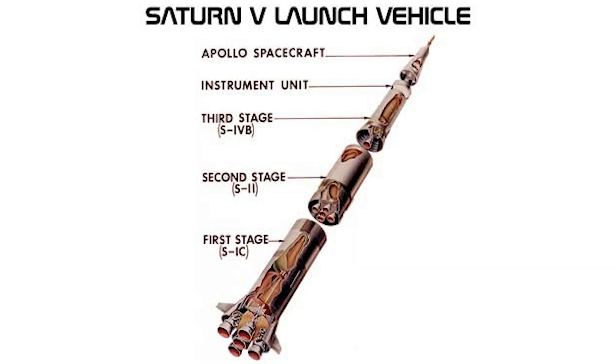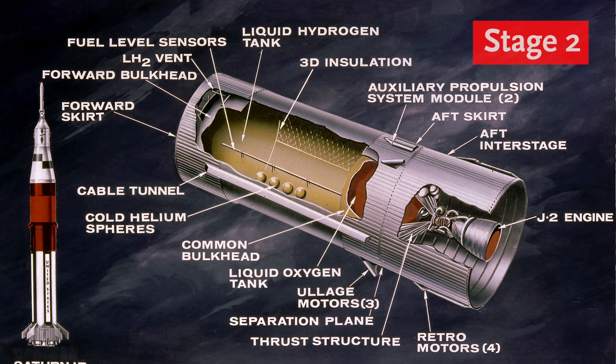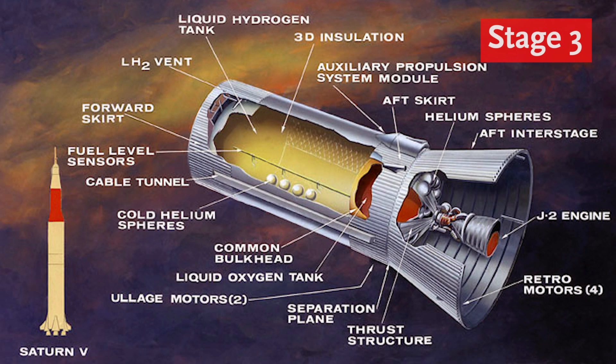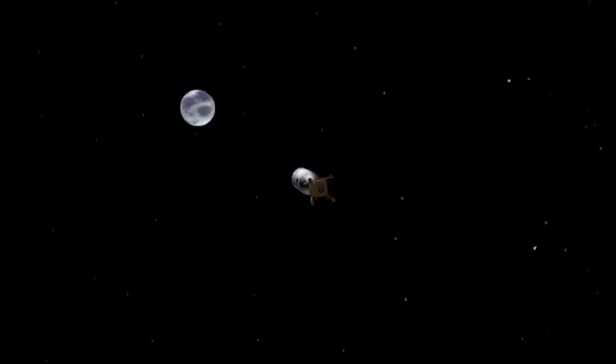The Saturn V was broken down into three stages. The first stage had the most powerful engine because it had to lift the spacecraft off the ground. The second stage brought it almost up into orbit, and the third and final stage brought the Apollo 11 into Earth's orbit and towards the moon.